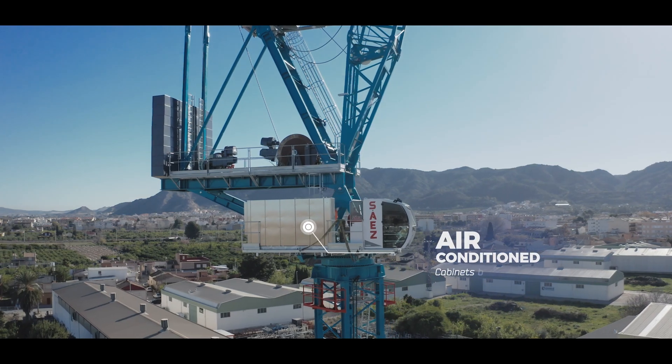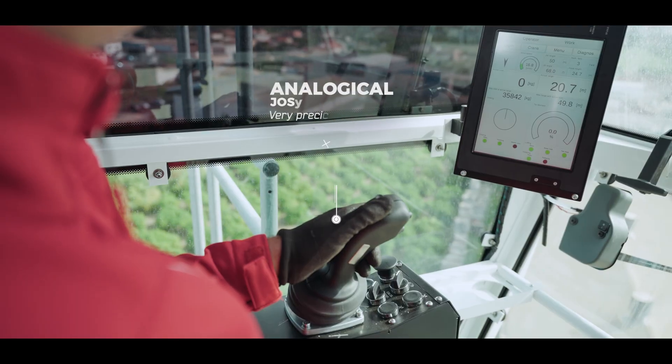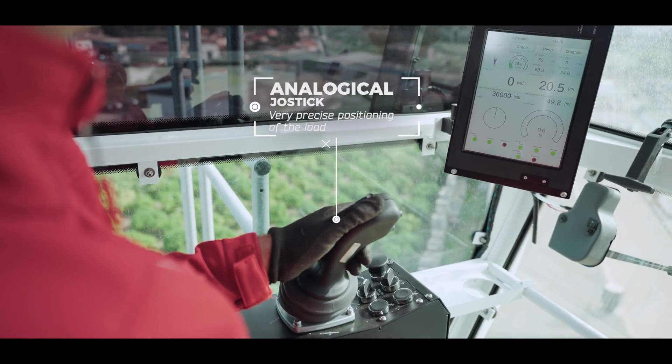Air conditioned electrical cabinets on stainless steel. Analogical joysticks for very precise positioning of the load.